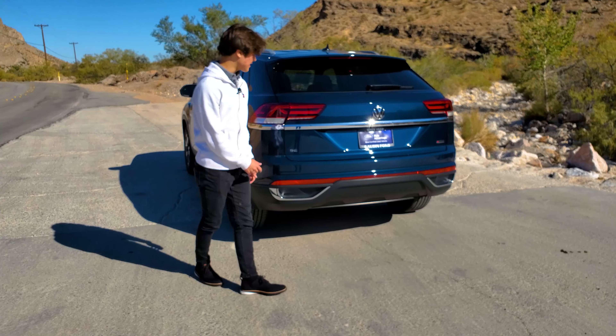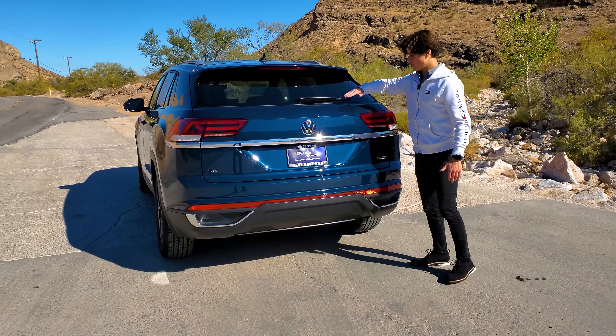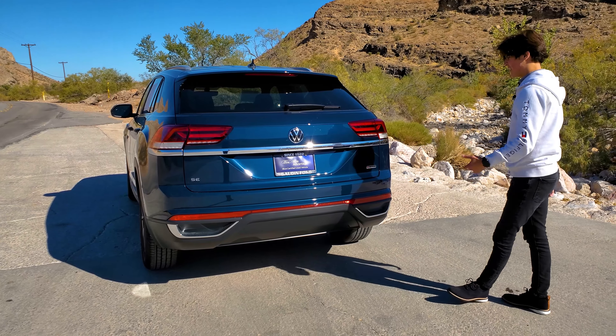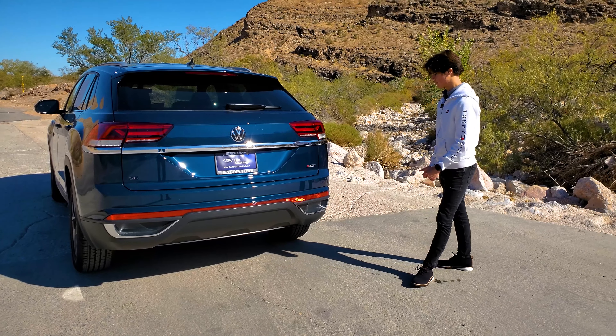Moving on to the rear, you have that very slanted design with a low raking windshield compared to the regular Atlas. There's also a 4Motion badge back here because this is the all-wheel drive version with the two-liter four-cylinder.